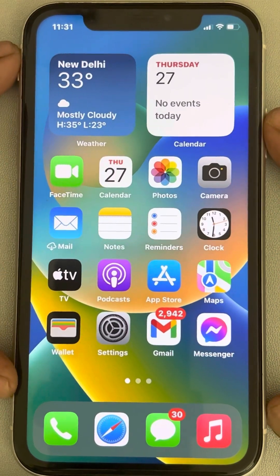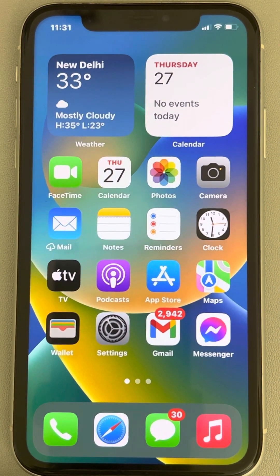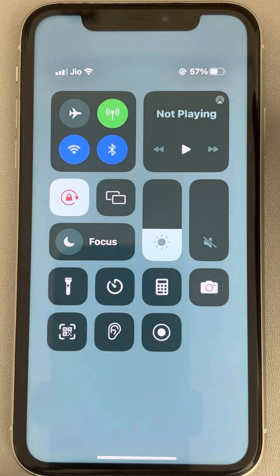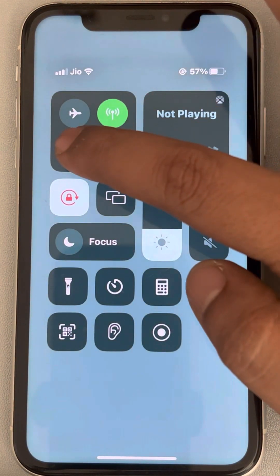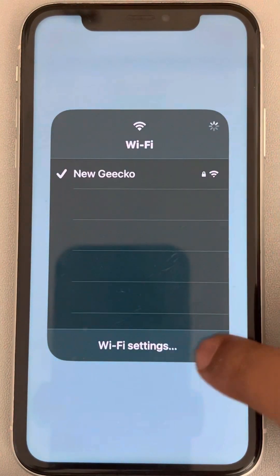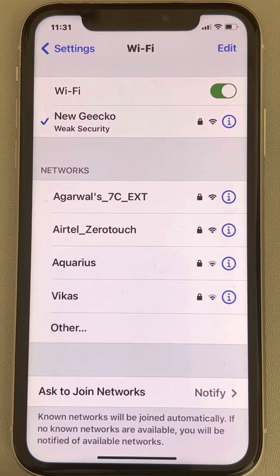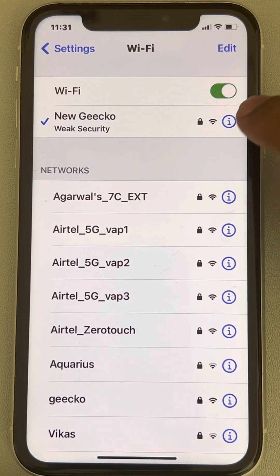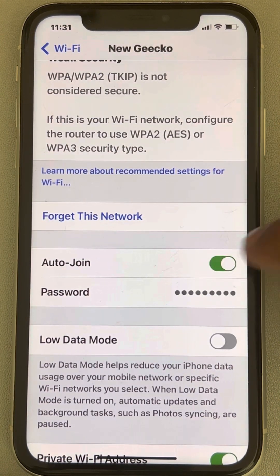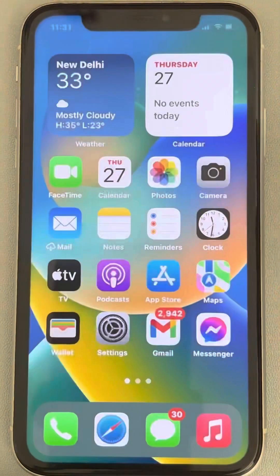If your iPhone is not automatically connecting to the Wi-Fi network, here is the fix. First, drag down and long press on the Wi-Fi, then long press on the Wi-Fi again, and tap on Wi-Fi Settings. Now tap on the information icon to the right of your Wi-Fi and make sure the Auto Join option is enabled.